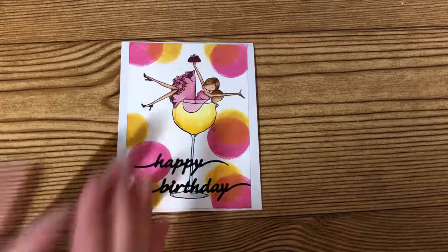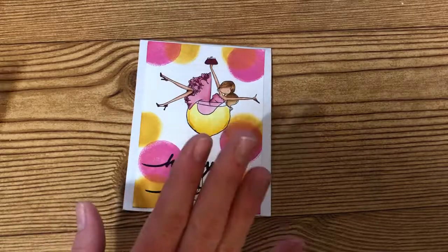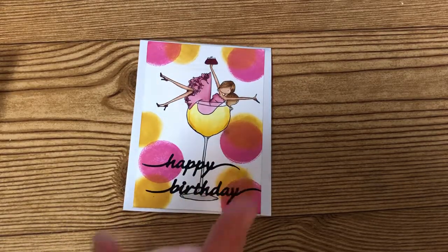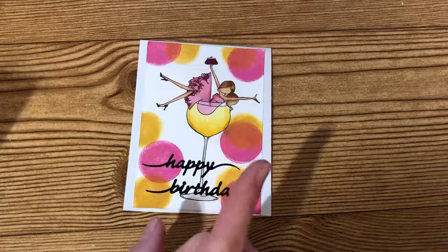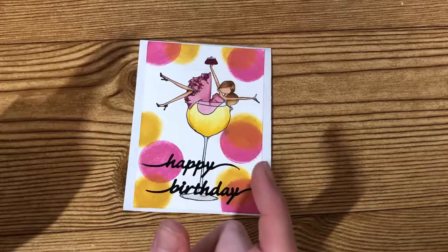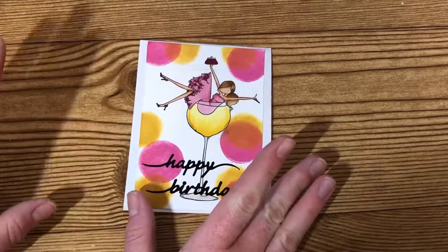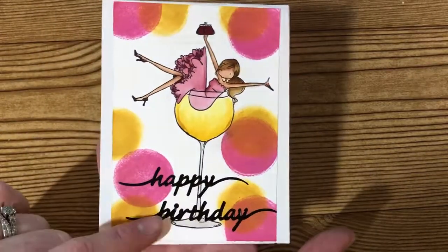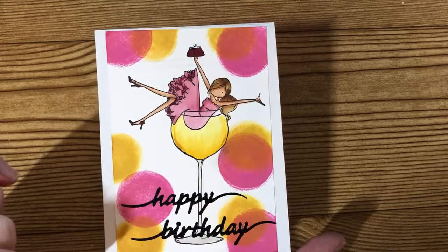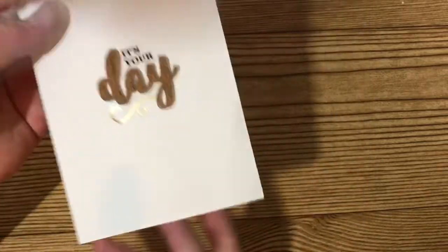Let me share these entries with you. This first entry comes from Olivia — on YouTube she is ORM Crafty Designs, and on Instagram she is Crafty Designs 76. I'll leave a link to her channel in the description box below. She sent along this super cute birthday card — isn't this girl just super cute sitting in her little glass? On the inside it has a really cute dimensional sticker that almost looks like cork.